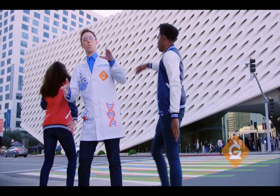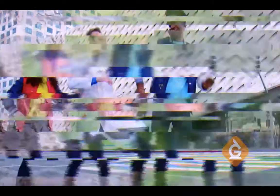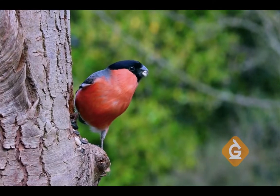Whoa. Dr. Jeff, there's so many different types of birds with different types of beaks. Are all of those adaptations too? They sure are. Let's break it down. Birds have all different kinds of beaks based on their environment and the kind of food they eat.